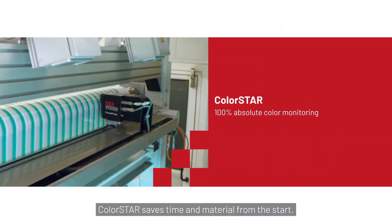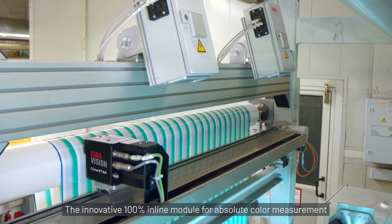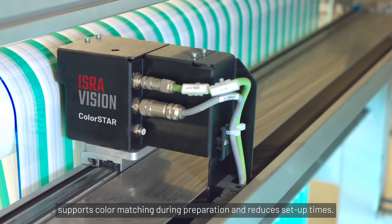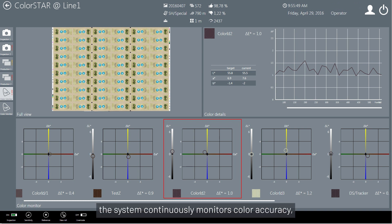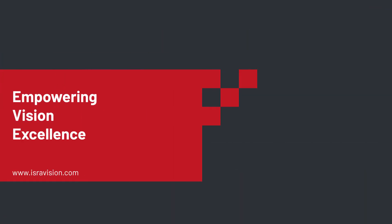ColorStar saves time and material from the start. The innovative 100% inline module for absolute color measurements supports color matching during preparation and reduces setup times. During the printing process, the system continuously monitors color accuracy, compares color deviations against specifications in real time, and minimizes waste caused by color defects. IsraVision — empowering vision excellence.